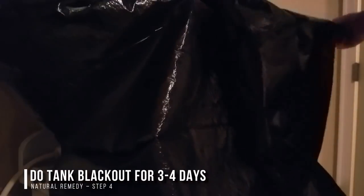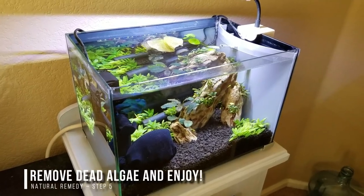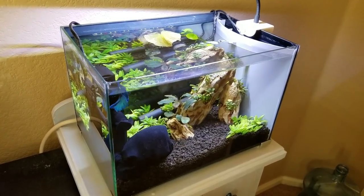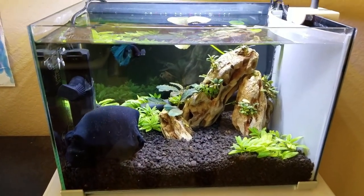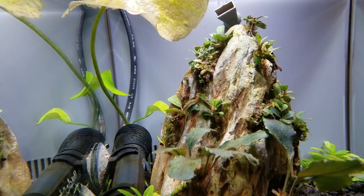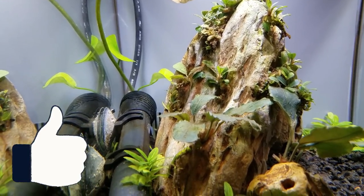Step four: cover your tank with a black trash bag and tape. Keep the aquarium light off and do a blackout for three to four days. Don't worry, your fish will be fine during this brief fasting period. And step five: after the blackout, do a huge water change to remove all the dead algae, and then re-dose your fertilizers back to 20 ppm nitrates. Turn on the light, turn on your CO2 if you have it, and then increase flow to avoid any dead spots. And what do you know, the blue-green algae was gone. I didn't have to use any expensive meds, and the treatment was relatively painless.